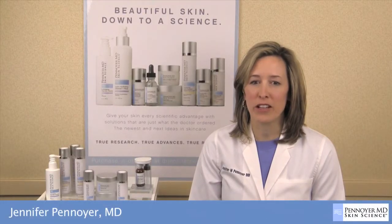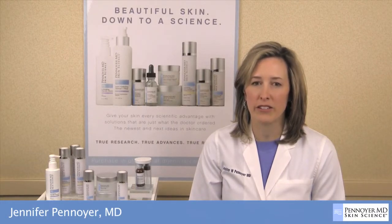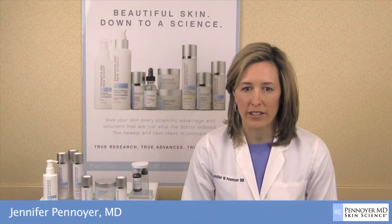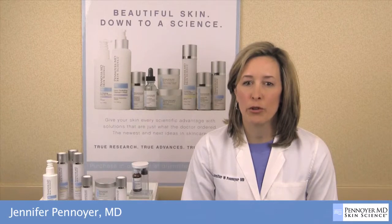Penoyer MD Skin Science is solely based on cutting-edge ingredients that have been scientifically proven to be effective and safe. The Penoyer MD Skin Science sunscreens are all about preventing, preserving, and protecting. The scientific formula for beauty is to use intelligent skin care that protects your skin before the damaging effects can occur.